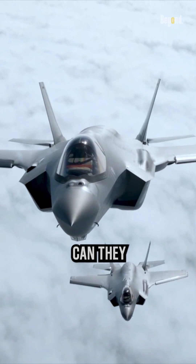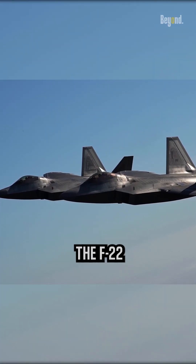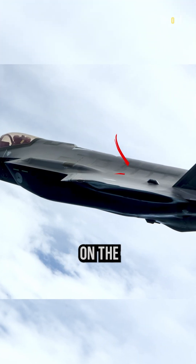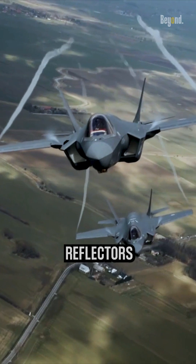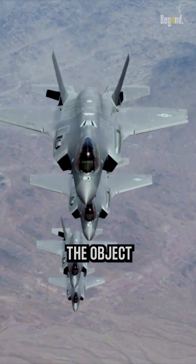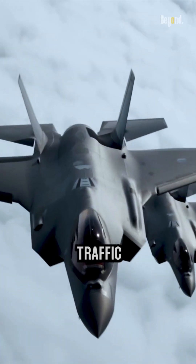So, if they are stealthy, how can they be detected by their friends during training? If we look at aircraft like the F-22 or F-35, there are small protrusions on the fuselage. It's called the Luneburg lens. Luneburg lenses are used as radar reflectors to increase the radar cross-section of an object, making the object more visible to radar, which can be useful for applications such as air traffic control.